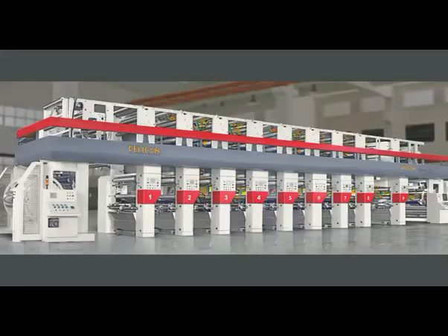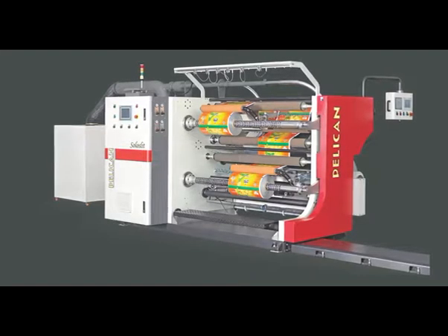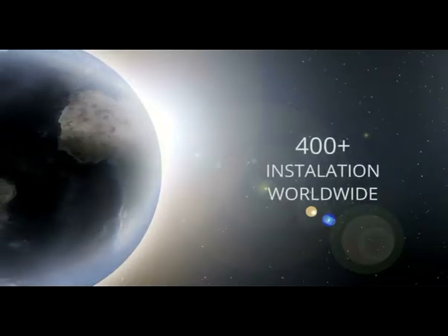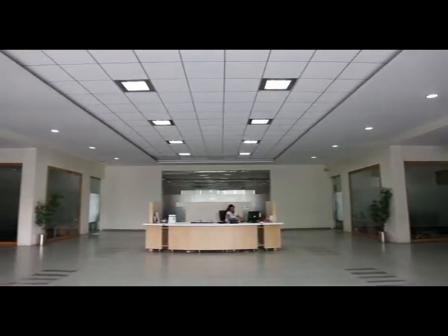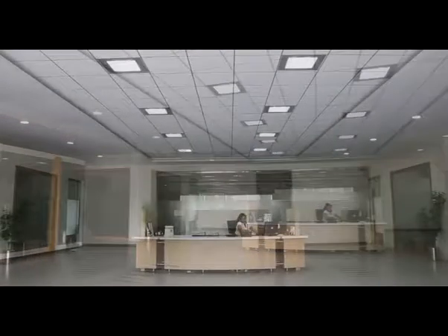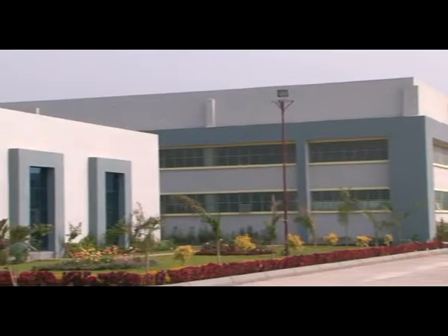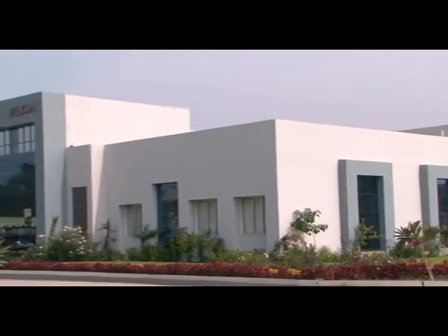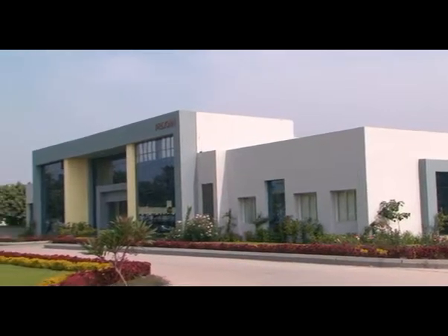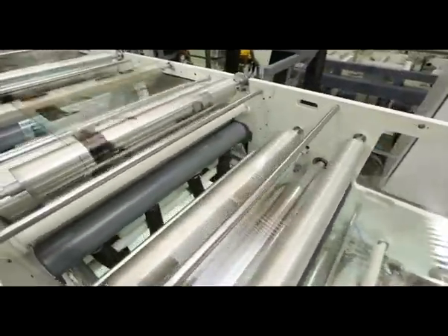Pelican, one of Asia's largest converting machinery manufacturing companies, including new generation of rotogravure press, flexographic press, slitting machine, etc. Having more than 400 installations worldwide, the company has the world-class infrastructural facility to make engineering excellence possible, spread over 19,500 square meters area and having more than 200 employees.